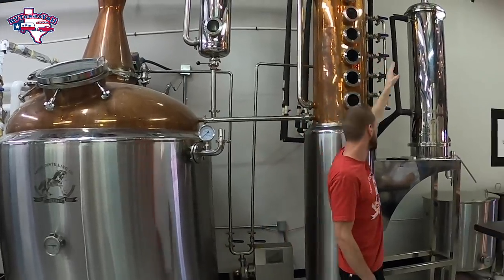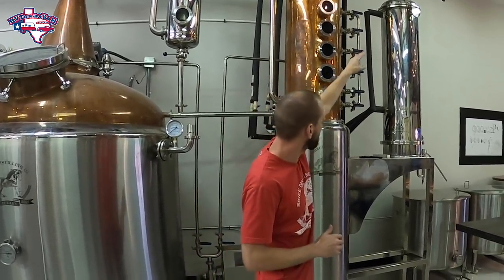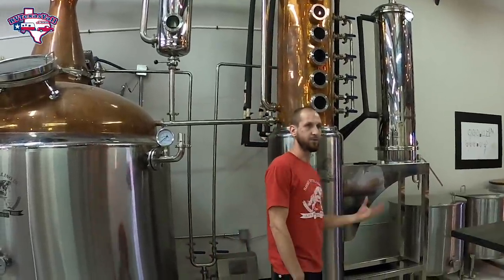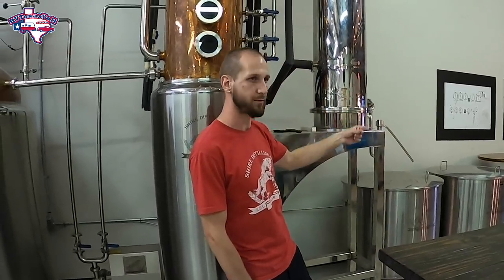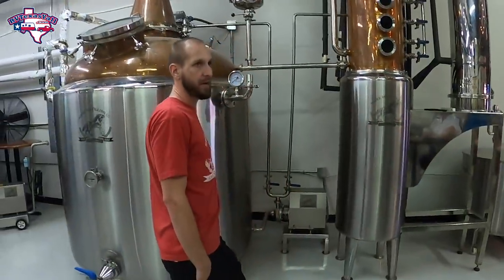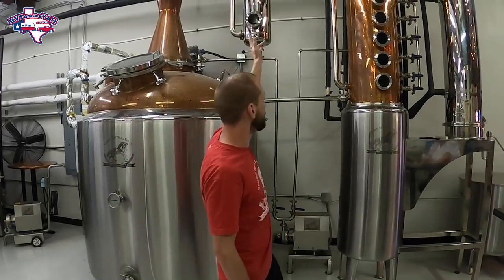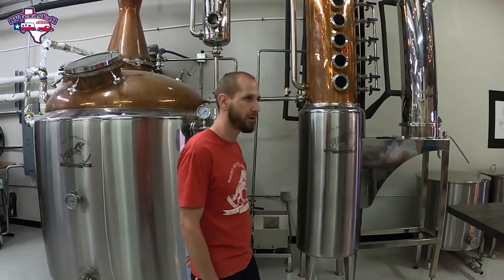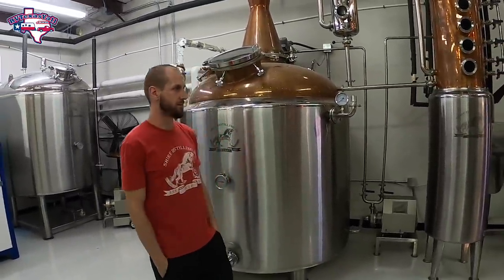After that, the vapor continues to the last unit — our condenser, which is hooked up to the glycol chilling system. That chiller keeps the condenser cold. As the vapor enters from the top, it cools down as it goes through. Once it cools below the 172-degree boiling point of alcohol, it condenses back into a liquid. When it turns into a liquid, it flows off this little unit called a parrot — that's how you measure the strength of your alcohol on the fly — and then into our collection tank. In essence, we had a 600-gallon mash with roughly 60 gallons of pure alcohol. We boiled the alcohol into a gas, ran the gas through our system, condensed it back into a liquid, and captured it. With boiling points, we have separated the alcohol from the mash — and that is how a distilled spirit is created.